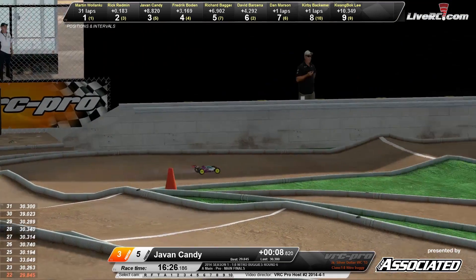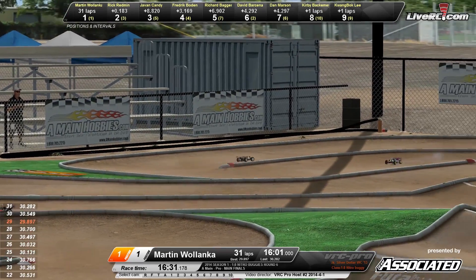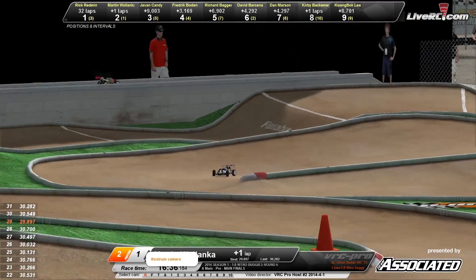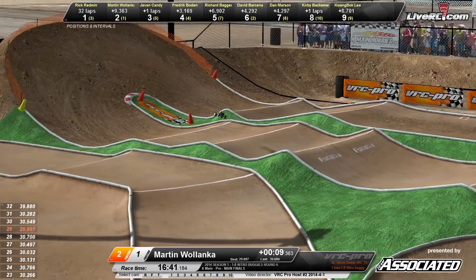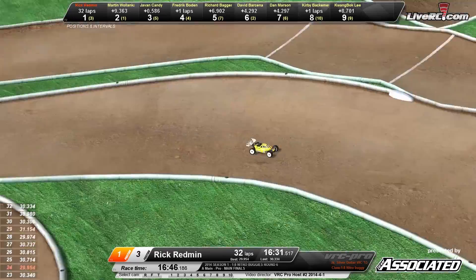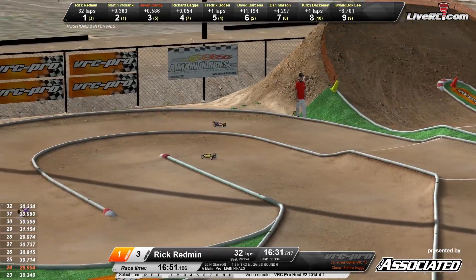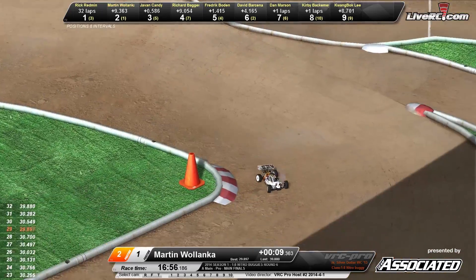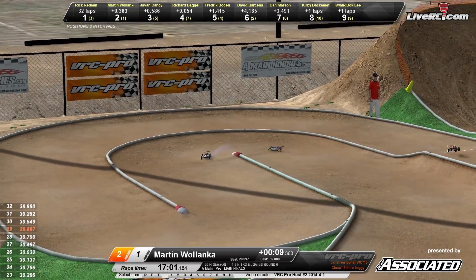Here comes Javon Candy — Candy in the number three spot but eight seconds back from the lead. Earlier in this race he looked like a front runner to possibly take the win. He's got some catching up to do. Martin Wilenka in the number two spot made the pit stop. A little mistake — oh no! Martin Wilenka with a huge mistake. Javon Candy now closing the gap on him. There's Rick Redman in the HPI Hot Bodies buggy through the switchback section on the left-hand side, started number three on the grid, now up in the number one spot. Wilenka with the pit stop is going to be nine seconds back from Redman.